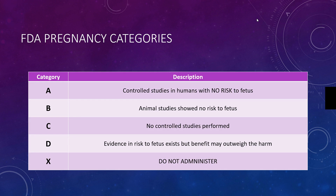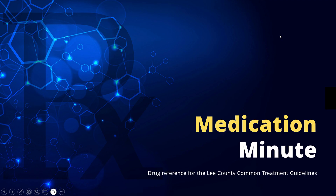And then Category X. Category X should not ever be administered to a pregnant patient. This was Medication Minute on the pregnancy risk classifications.